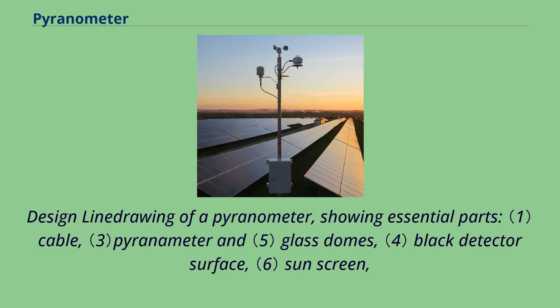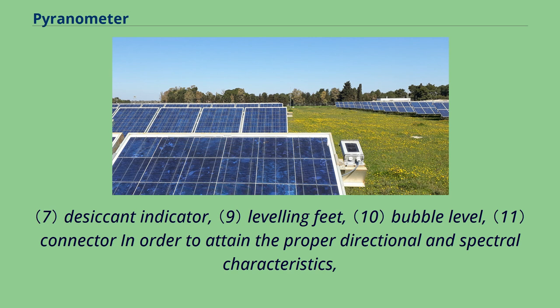A pyranometer drawing showing essential parts includes: the cable, pyranometer and glass domes, black detector surface, sunscreen, desiccant indicator, leveling feet, bubble level, and connector — in order to attain the proper directional and spectral characteristics.